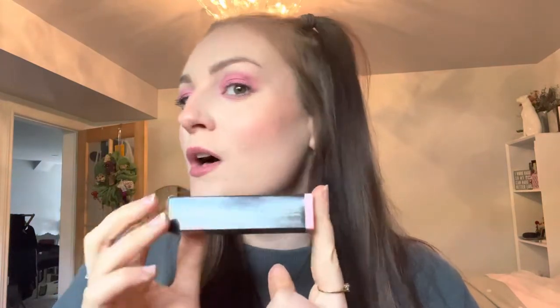Starting with the Mary Kay gel cream blush in the shade Blushing Pink — I'm actually wearing it today. This is such a cool product, it's like a hybrid between a cream blush and a liquid blush. The color is beautiful and the pigment was lovely, it's so easy to blend out. Love it.